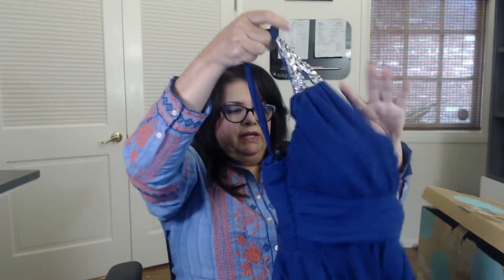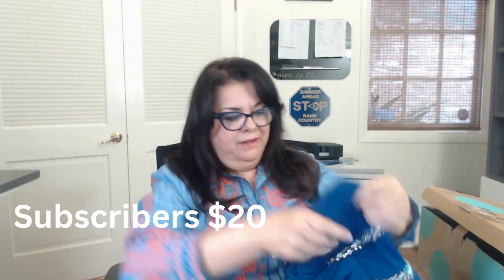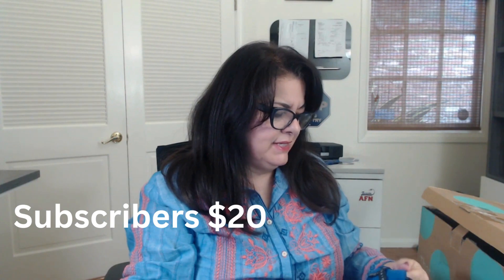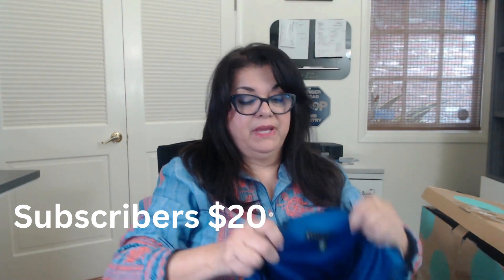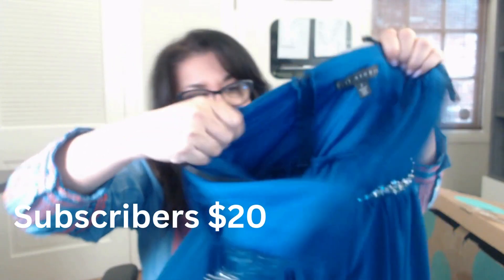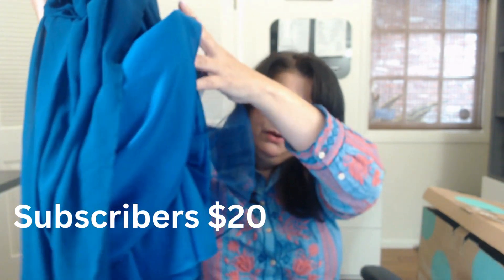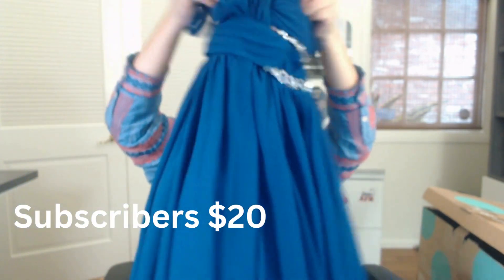Oh, this is pretty — like a prom dress. This is so pretty! What size are you? City Studio, size 3. Wow, this is gorgeous! Beautiful royal blue and it has a petticoat. Super nice. Prom season's coming up.